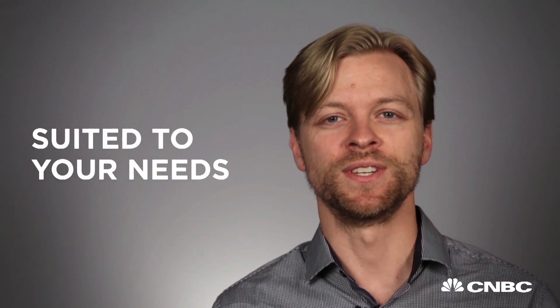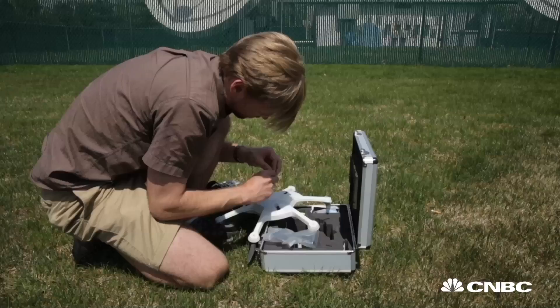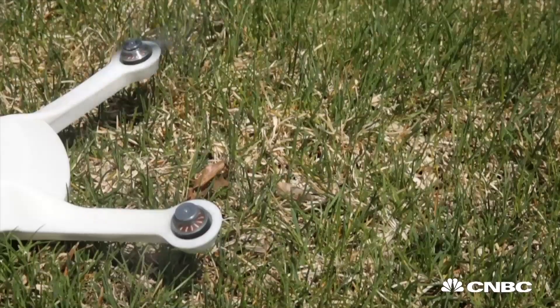Do get a drone suited to your needs. Some people want to fly fast, some people want to fly far, and some people want to film. Don't buy a toy, buy a tool. Make sure it has a high-quality camera and an intuitive interface.